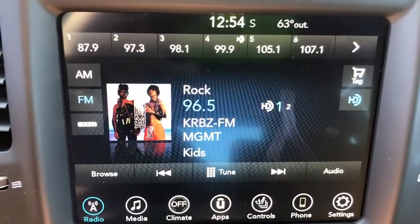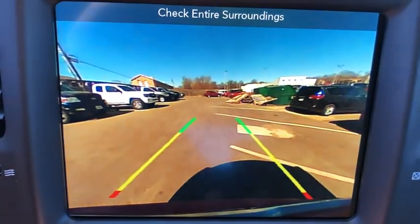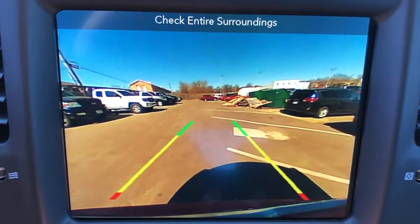Four-wheel disc brakes, aluminum wheels, cruise control, rear defrost, premium sound system, auto-off headlights, universal garage door opener, child safety locks.